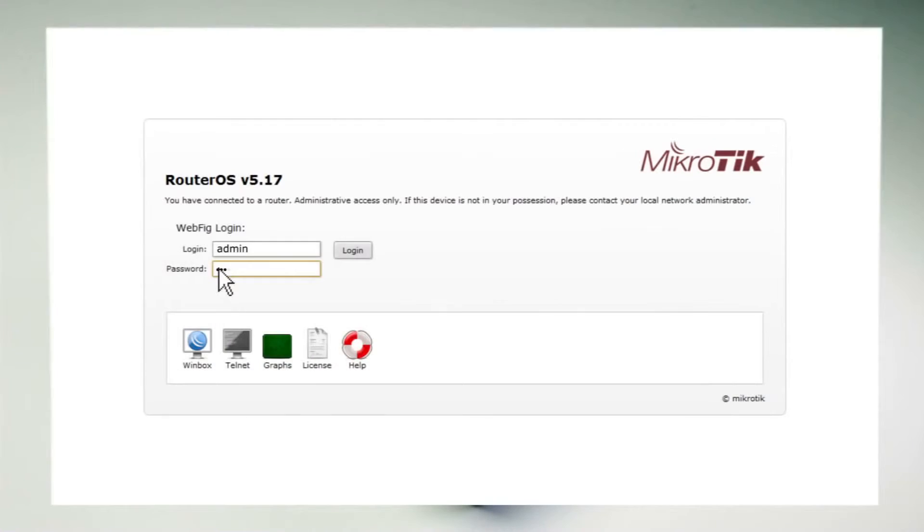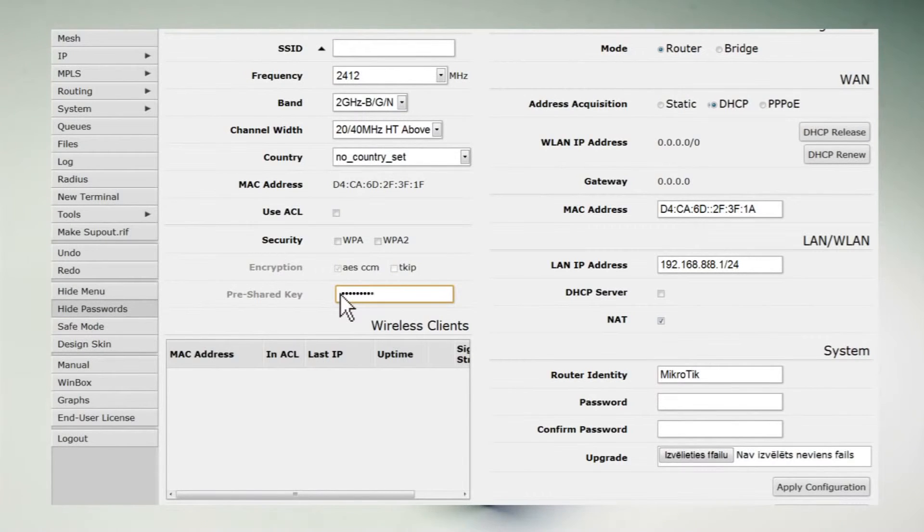Equipped with QuickSet. Runs on Microtech RouterOS. Available all over the world through our distributor network.